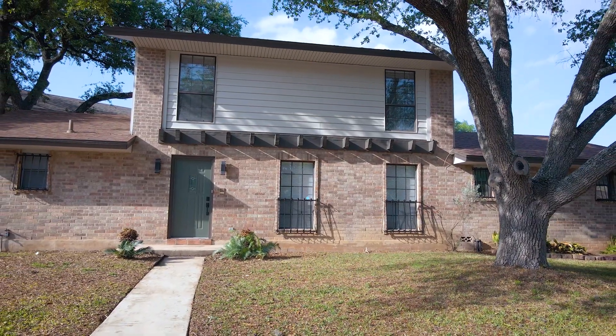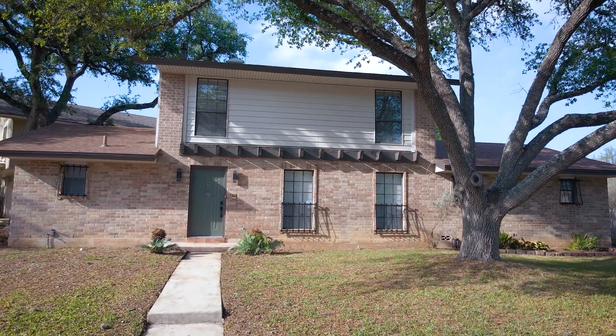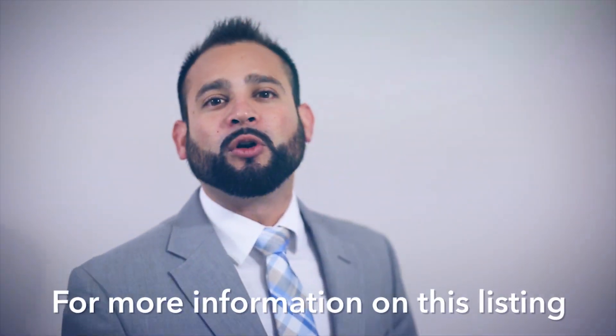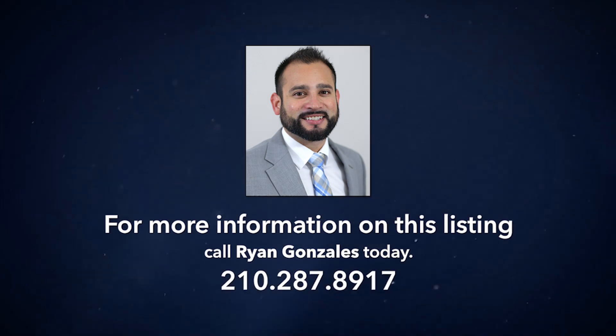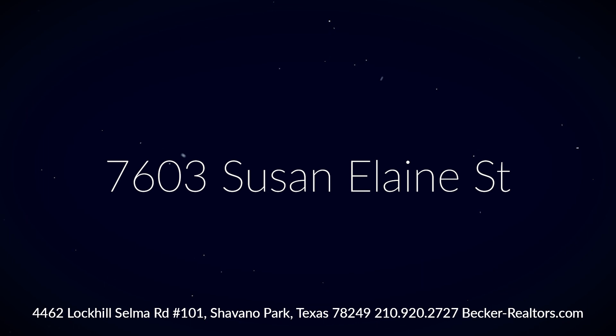Last but not least, there's no HOA in the neighborhood, making it ideal for new homeowners. Come make this home yours today — call one of our realtors for more information.